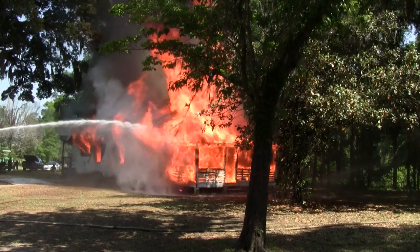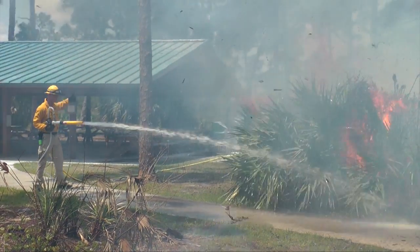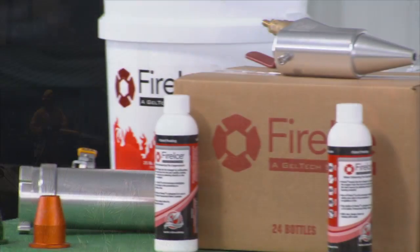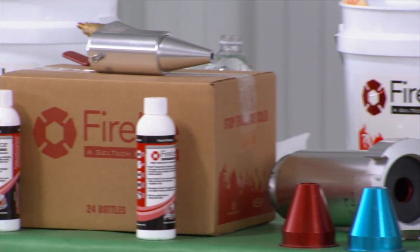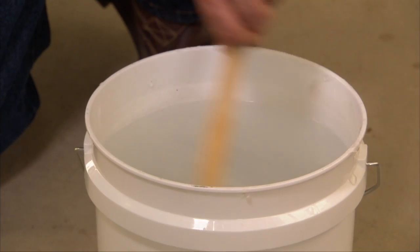After years of extensive research and development, that weapon exists today, and it's called Fire Ice. Quite simply, it looks like baby powder, but it packs a powerful punch when mixed with water.